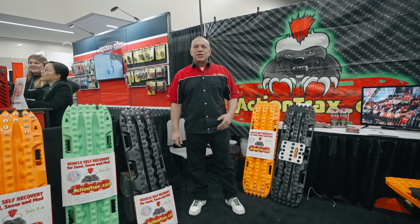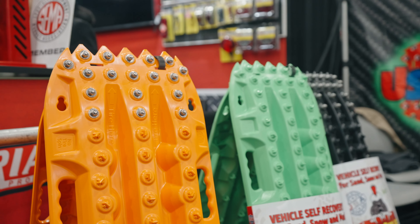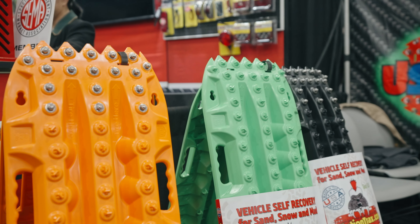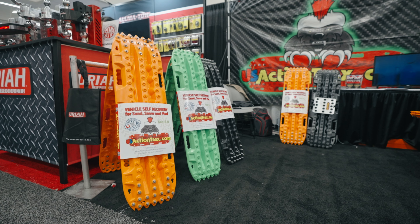We're at SEMA 2023 in Las Vegas. I'm Casey and this is the Action Tracks booth. We got your standard models, we got your stainless steel upgraded tooth models. These are all designed especially for North American conditions, which for the most part is completely different than southern hemisphere conditions.